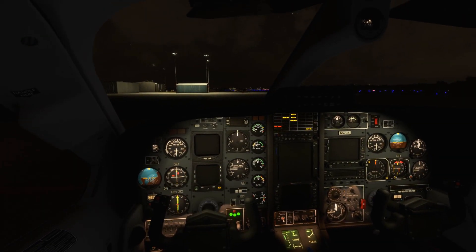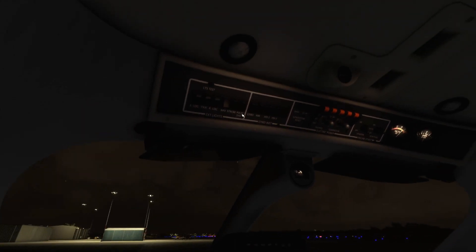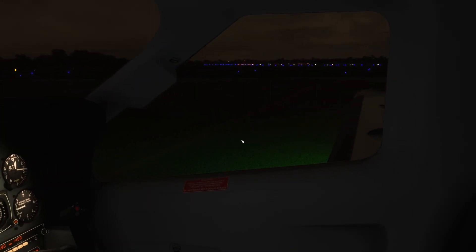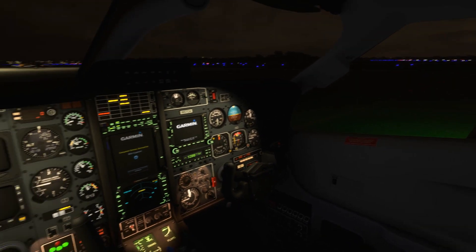Before we finish up with the electrical systems during the daytime, I have one more fine detail that's ubiquitous to nighttime flying, and that is strobe lights, or at least the sound they make when you're sitting on the ground and listening to the radios with your headset on. Can you hear the capacitors charging after every flash? It's subtle, but it really puts a pilot back in the left seat and ready for a nighttime takeoff.